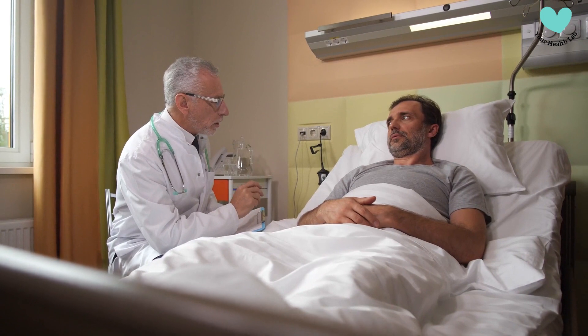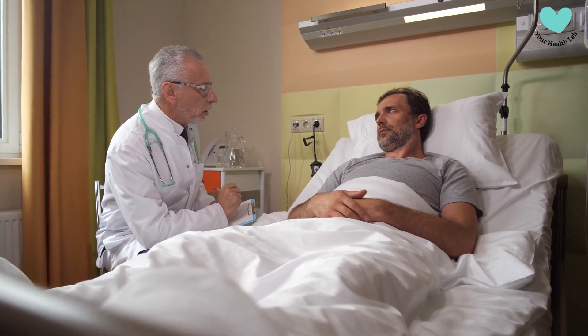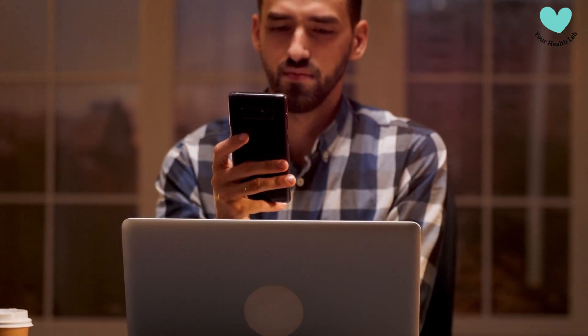So, if you suspect you might have celiac disease or know someone who does, stay tuned for this informative video.